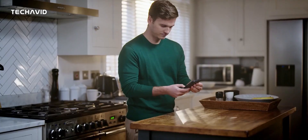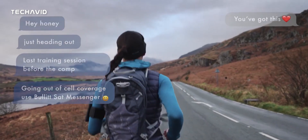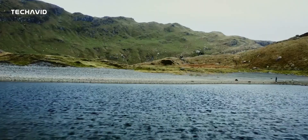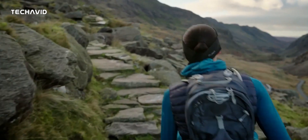Hey there! Are you a daredevil adventurer exploring the world's most extreme environments? Maybe you're just a regular person who happens to live in an area with terrible phone signal. Either way, Bullitt Group's latest rugged smartphone release promises to keep you connected no matter where you are.